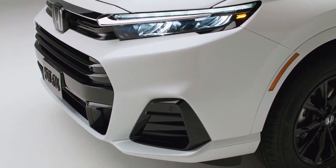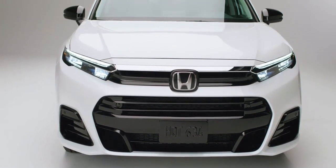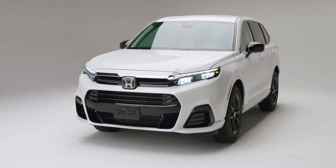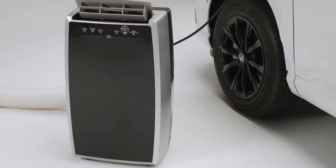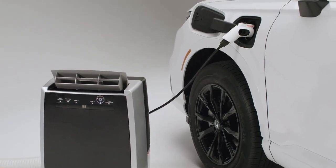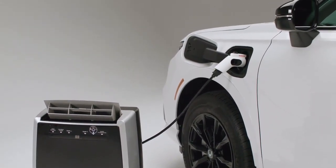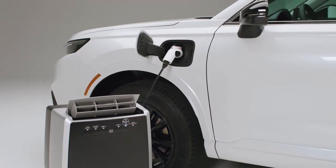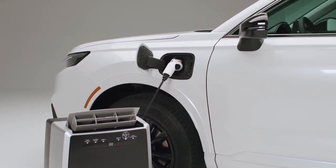The 2025 Honda CR-V E-FCV will be available for lease in California starting later this year. It's worth noting that the model's debut comes just a few weeks after Shell announced plans to close all seven hydrogen stations in California. According to the Hydrogen Fuel Cell Partnership, 55 stations were available in the state on January 10, 2024, before Shell decided to pull the plug.